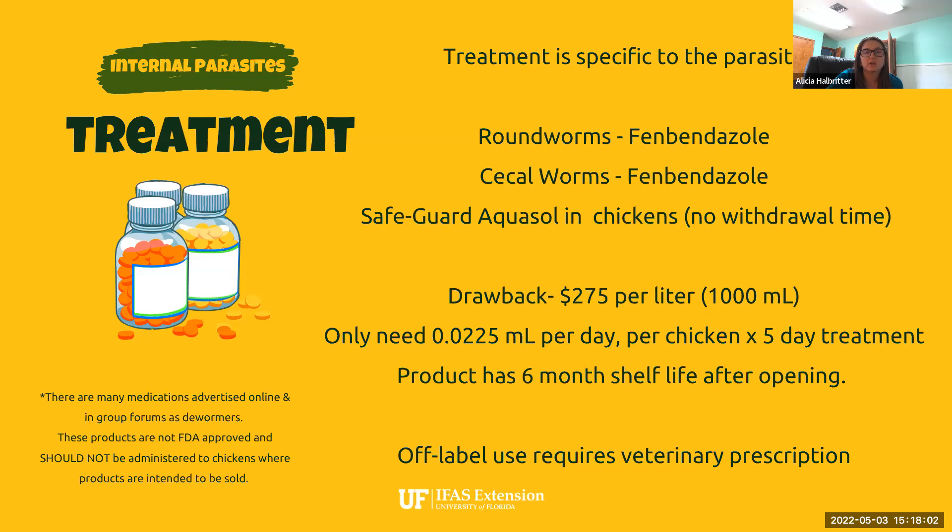There are a lot of off-label products — Panacur, Valbazen, Ivermectin — recommended extensively online and by some veterinarian groups. The issue is that none of those are FDA approved. If you are selling eggs, meat, poultry litter for compost, or even chicken feathers, technically administering any products not approved by the FDA is highly illegal, and you can get in a lot of trouble if anyone were to get sick. So that's not something university personnel can recommend.